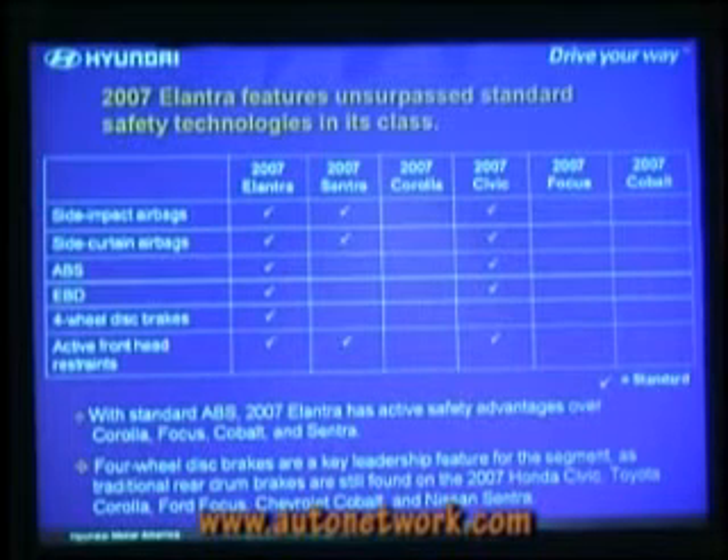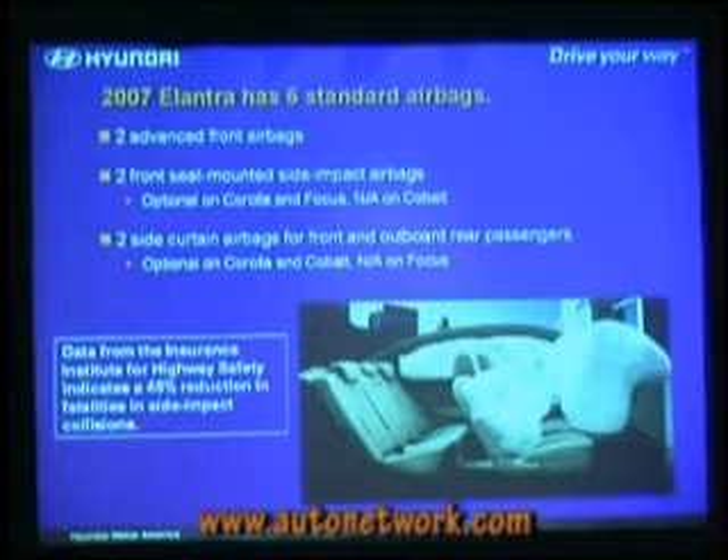ESC is not available on the Elantra. But when it is available in a compact sedan, you will find it in a Hyundai first. You'll notice a lot of automakers have talked a lot about ESC — GM says they're going to have it on everything by 2010, but you look at their lineup now and it's on hardly anything. Ford says they're going to have it on everything by 2009, but it's pretty much just on SUVs. If it's not available now, what's the point of talking about it? A customer can't buy a 2009 Ford Fusion or a 2010 Chevy Cobalt. We choose rather to say it's on 73% of our cars right now — no one can beat that — and we're going to lead in every segment in which we compete with that technology.